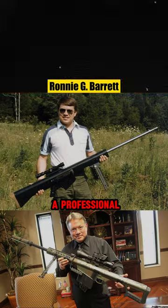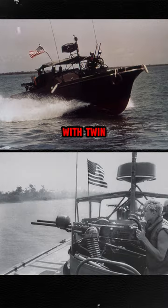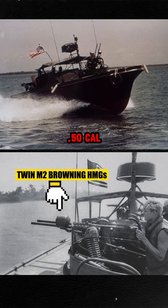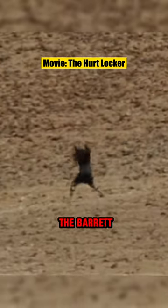It was designed by Ronnie G. Barrett, a professional photographer with no prior experience in firearms design. In 1982, while doing a photo shoot of a Navy patrol boat with twin-mounted M2 Browning heavy machine guns, inspiration struck and he thought, why not create a 50 cal rifle? Two years down the line, after making the initial sketches in his garage, we get the Barrett M82.